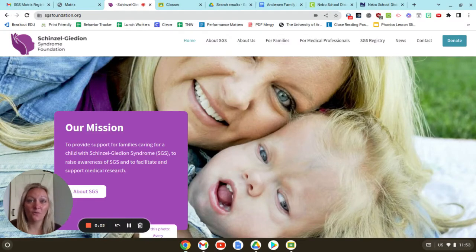Hi, we are so excited about the launch of our SGS registry. This is going to help so much so that we can make the quality of life better for our kids with Shinzel Gideon syndrome. If you haven't looked at some of our Facebook posts about why we're doing this, go ahead and go to Facebook and check those out.